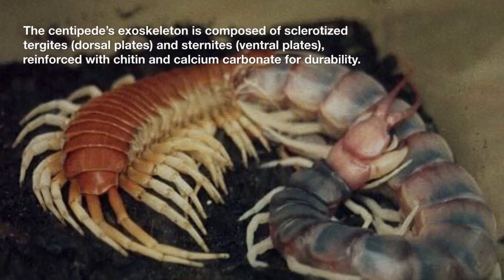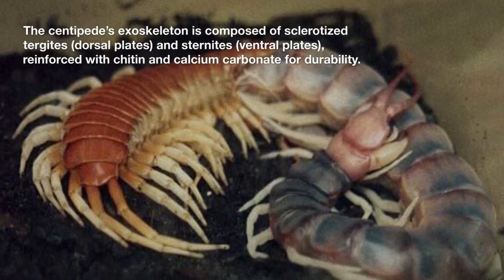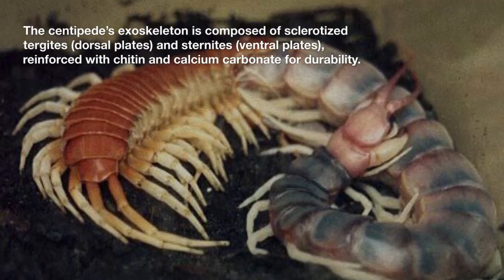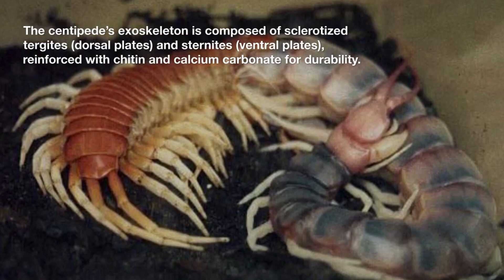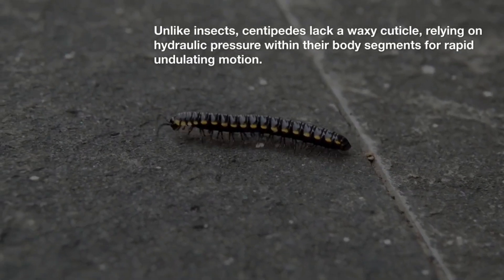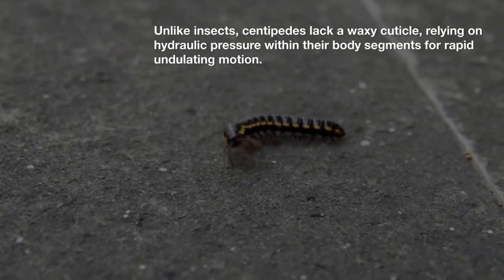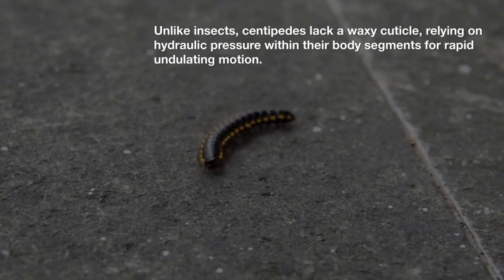The centipede's exoskeleton is composed of sclerotized tergites (dorsal plates) and sternites (ventral plates), reinforced with chitin and calcium carbonate for durability. Unlike insects, centipedes lack a waxy cuticle, relying on hydraulic pressure within their body segments for rapid undulating motion.